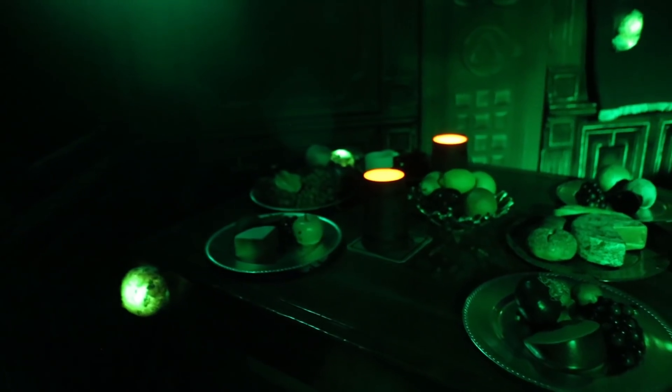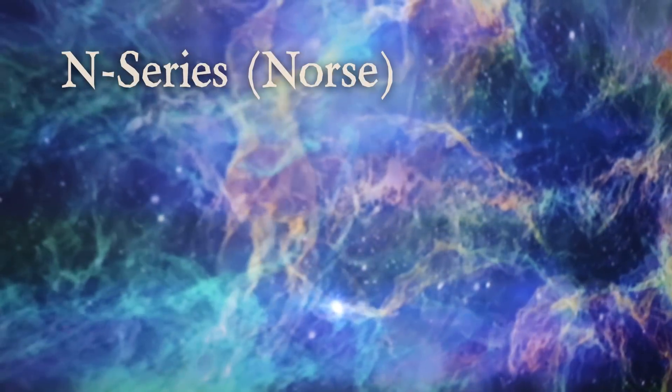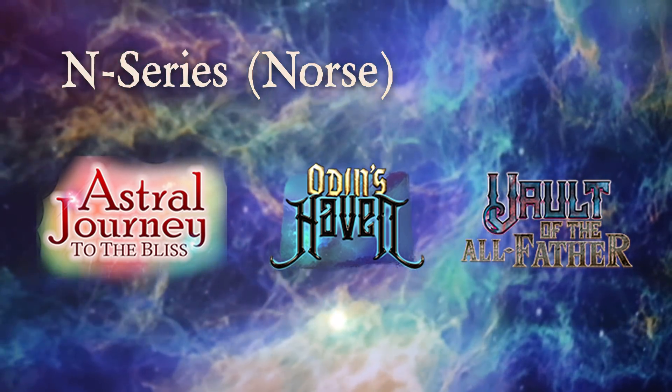This year is the first time we've presented three different adventures. We call them the N series — for Norse, because it's based in a Norse mythology type situation. So there's N1, N2, and N3. Like the adventures of old, if you played old AD&D — Advanced Dungeons & Dragons — they were kind of linked, where if you actually played N1, N2, and N3 in order, it would feel like one gigantic adventure.